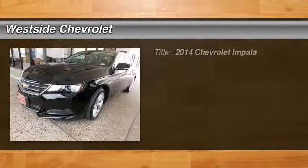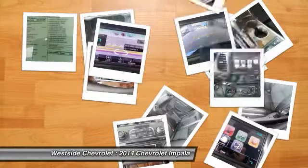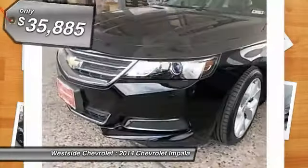The 2014 Chevy Impala. The Impala has been one of America's favorites for over 50 years. Enough said. And is priced below $40,000.